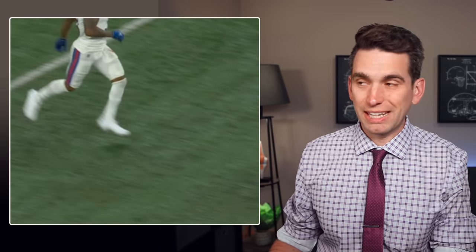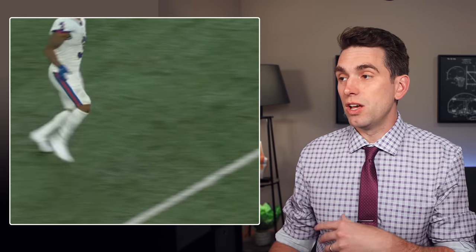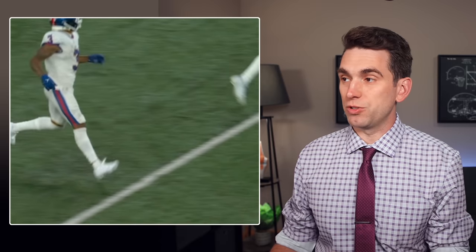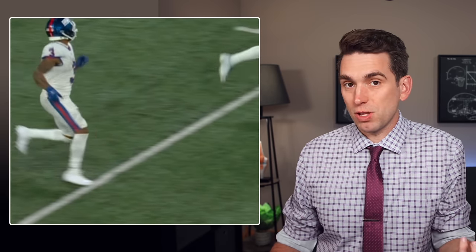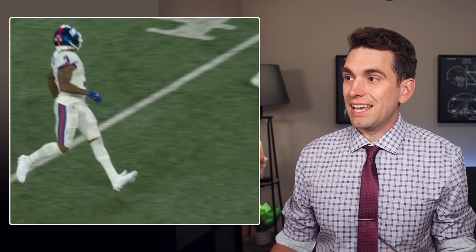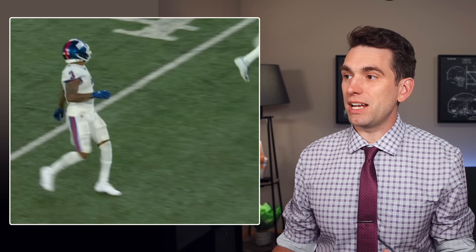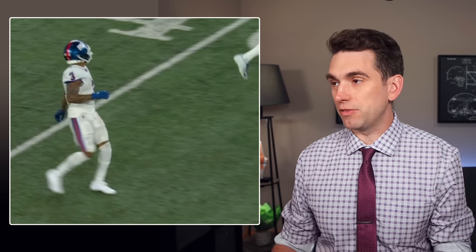This was the play where Shepard injured his left knee. Keep in mind, this is the same side that he suffered his Achilles injury on, which could certainly have some implications here that we'll address later on. It's the left knee, and he's basically just slowing down from his route, moving in a straight line, and it looks like it's this step right there where ultimately his ACL tore in that left knee.